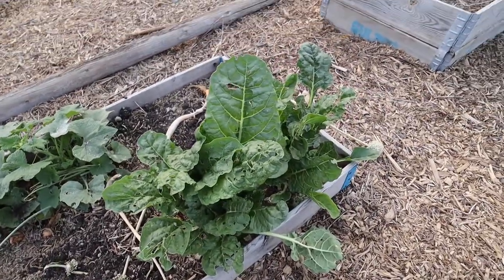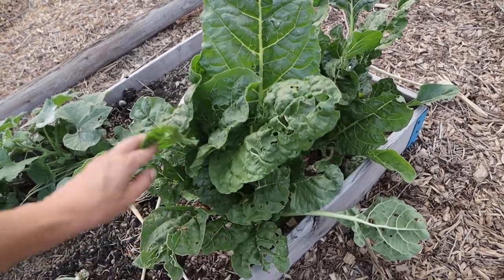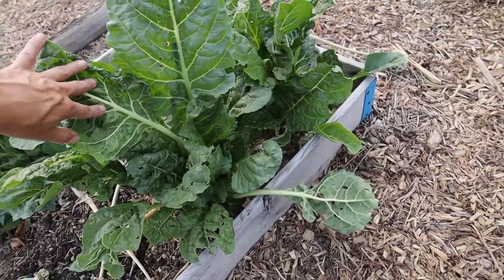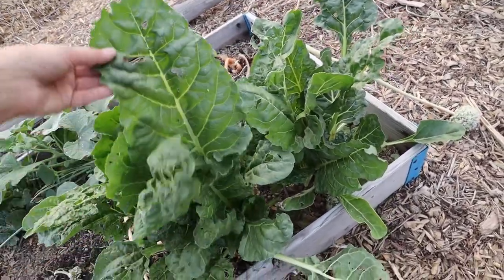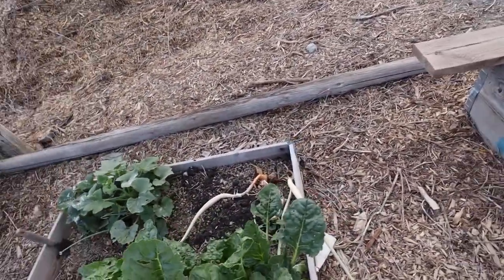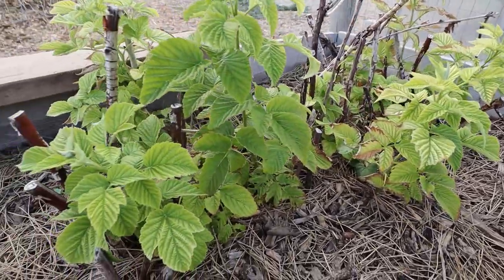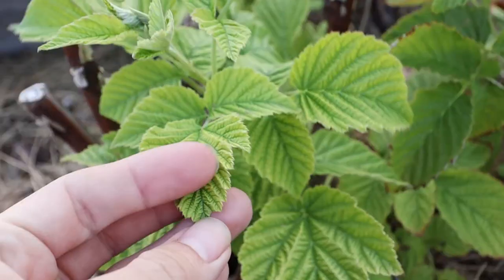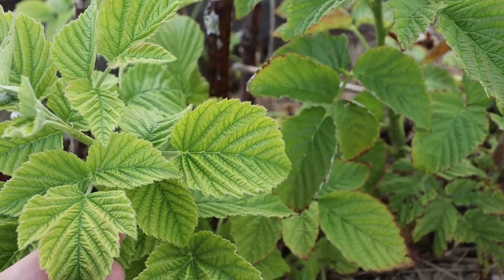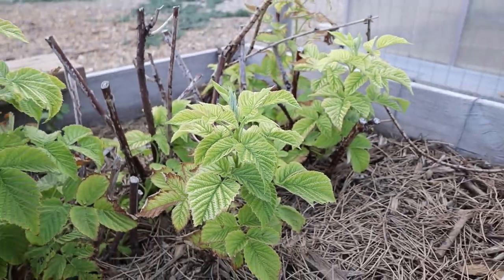Swiss chard is doing pretty good but getting kind of hammered by the earwigs unfortunately. I always battle earwigs with the Swiss chard. I also battle getting out here and eating it before it gets huge, but it does really well in the compost if it gets too big. My raspberries over here — I don't know if they've got a little deficiency or whatnot. I know this coloring is not normal, so I don't know what's going on with these, but at least they're growing and hopefully next year we'll have some raspberries to harvest.